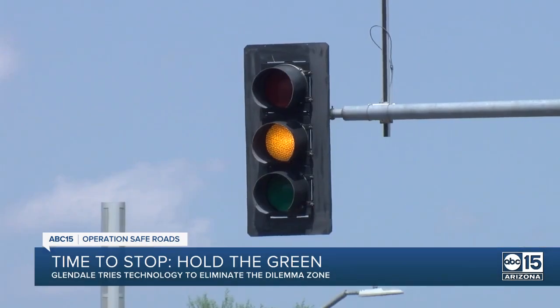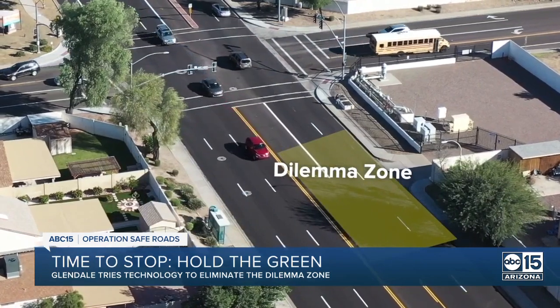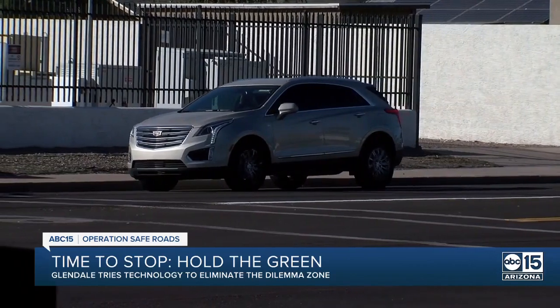Every driver's been here. The light turns yellow when you're in the dilemma zone with only a second to make up your mind. The driver ends up having to decide: do they risk running a red light, or get rear-ended by pressing hard on the brake.